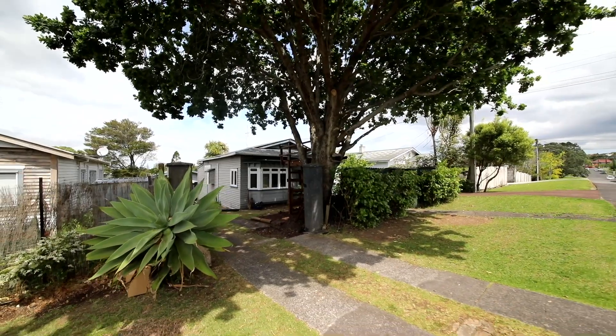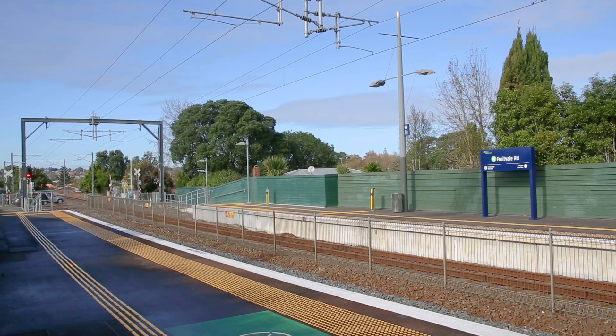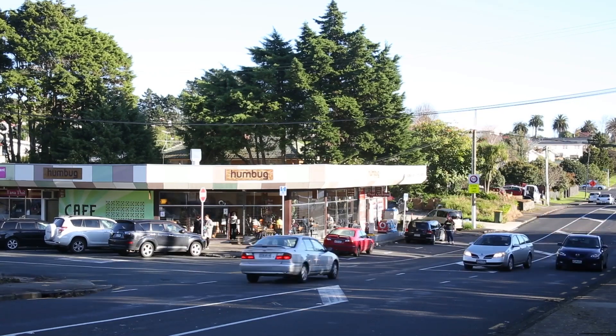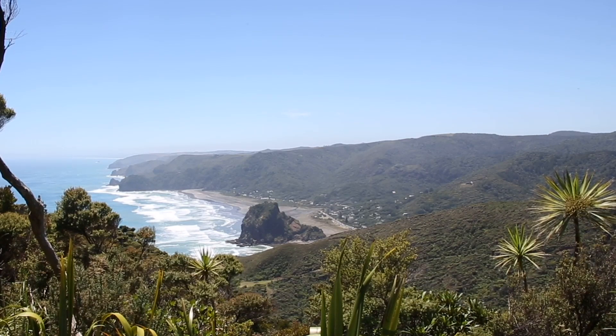The home is conveniently located within an easy five-minute walk to the Fruitvale train station, and on the weekends you can stroll to Humbug Cafe for brunch or head out to one of the gorgeous West Coast beaches.